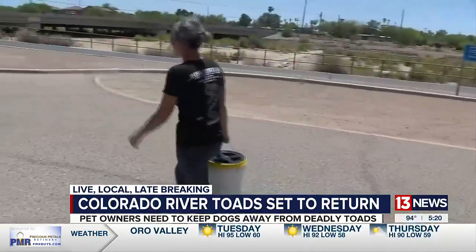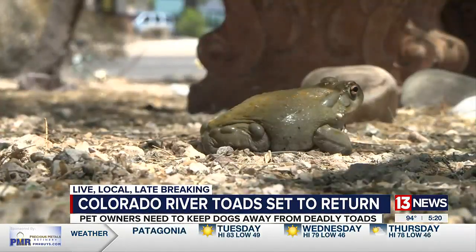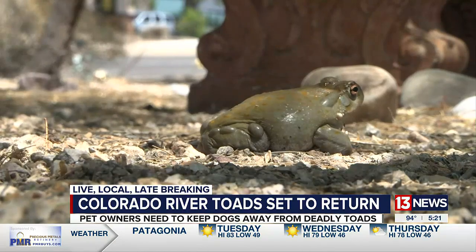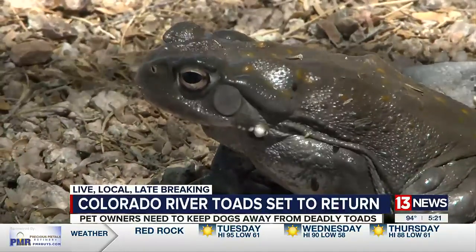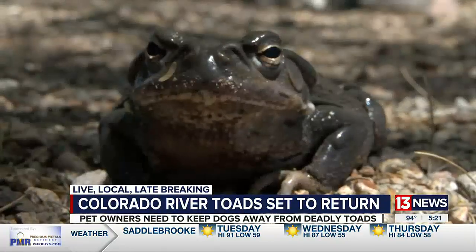Chelsea Richardson, an animal handler with The Animal Expert, says while we still have a couple more weeks until monsoons kick up, it's good to be aware now. These guys will come out generally during monsoon season, and what awakens them from their slumber is a few days of continuous rain. She says these toads are already slowly starting to pop up, but primarily spend most of their life underground.